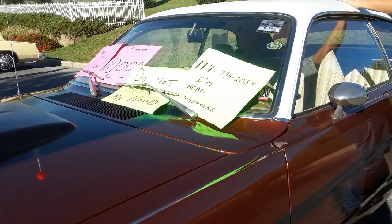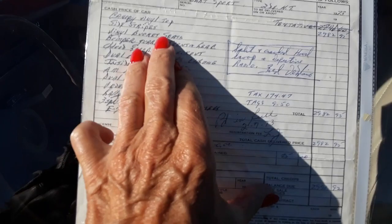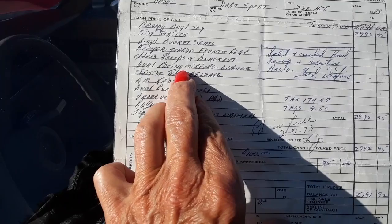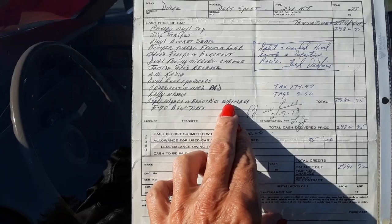This is the original hood scoop. Underneath is a deuce-and-a-quarter six. The window sticker proves it out: Dodge Sport hardtop, vinyl top, stripes, bumper guards, hood scoops, blackout, dual racing mirrors, chrome, inside hood release, AM radio, dual rear speakers, undercoat, rally wheels, three-speed.